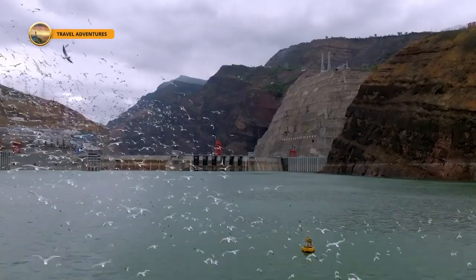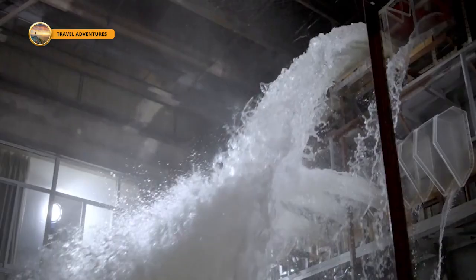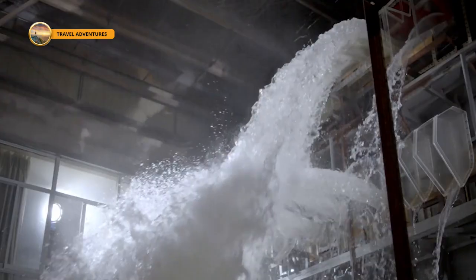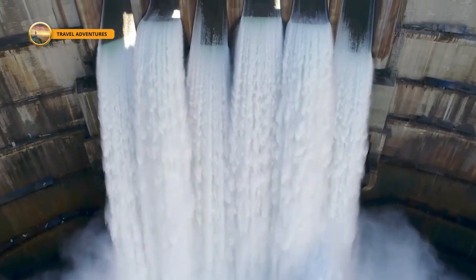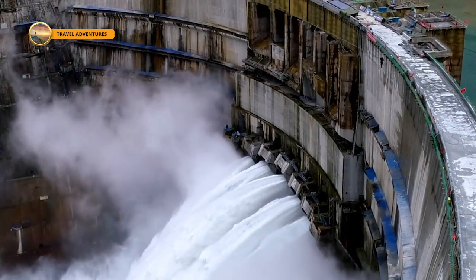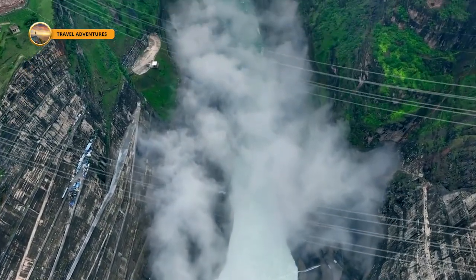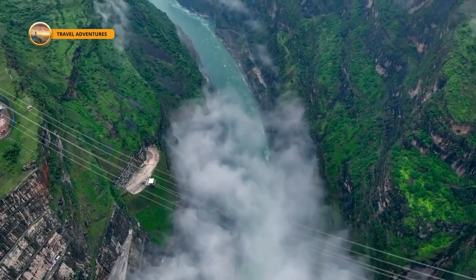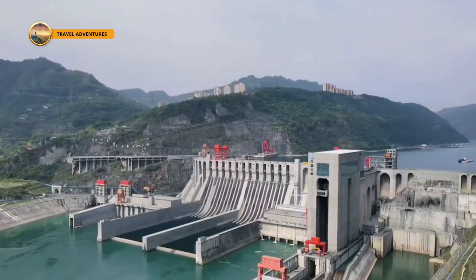Nestled on the banks of China's Jinxia River, the Bihtan Hydropower Station stands as a marvel of modern engineering and a testament to China's ambition in hydropower. Second only to the Three Gorges Dam in power generation capacity, it is one of the most challenging hydropower stations ever constructed. With construction spanning over 12 years since June 2011 and an investment of 180 billion yuan, Bihtan reflects China's commitment to advancing water conservancy and sustainable energy.